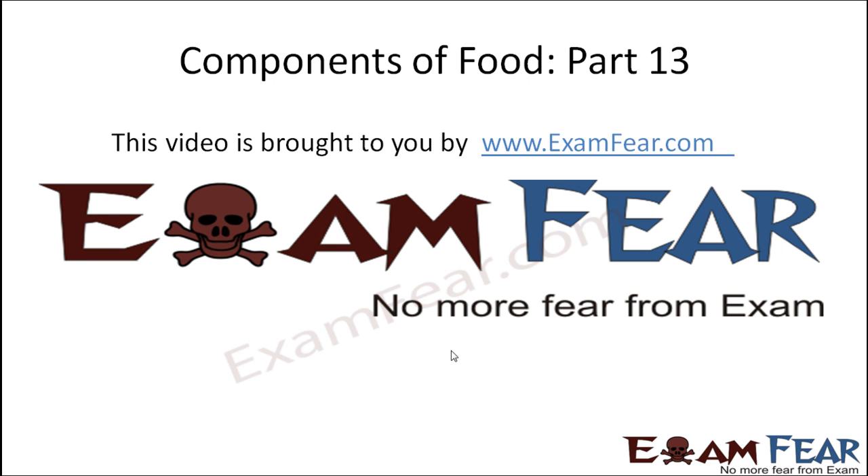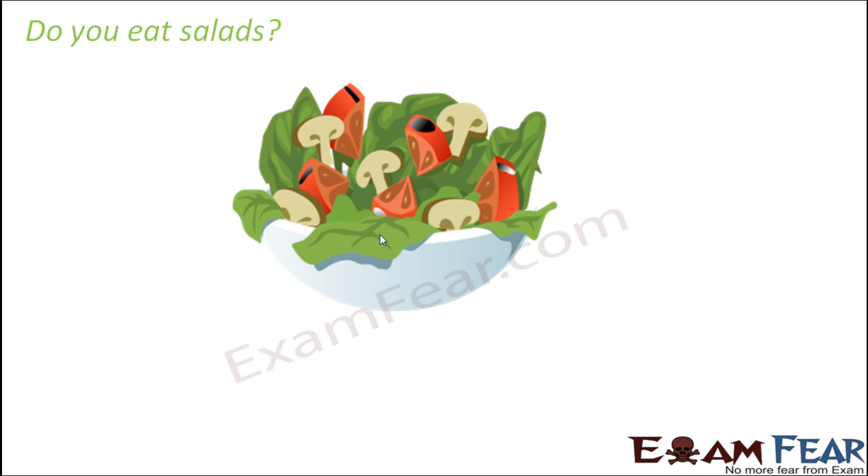This video on components of food part 13 is brought to you by examfear.com. Let me ask you something — it's a simple question: do you eat salads? A lot of you might say no, you might say you don't like salads, it's like raw vegetables being cut. Salads could be fruit salad or vegetable salad — it's always your vegetables or fruits cut and eaten directly, without cooking.